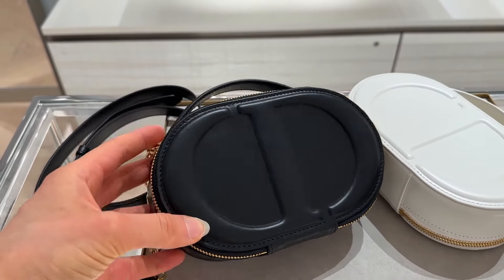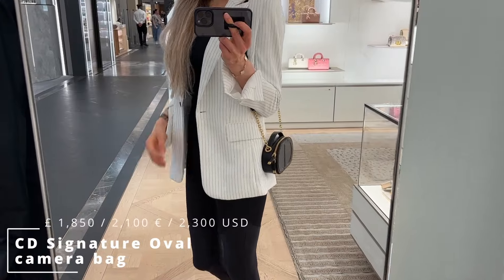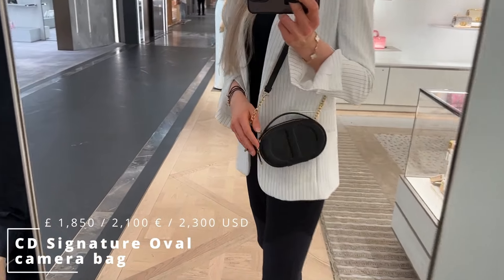The first bag I want to talk about is the CD Signature Oval Camera Bag. It's a camera bag — I tried that one on in Paris last year. It did used to come in several different colors; I'm 99% certain I tried on a white and maybe a cream or gold cognac-y color. Online currently I was only able to find a black, which is gorgeous, and one version in a jacquard canvas with a little bit of leather on the handle. It comes in a full leather and an oblique jacquard version, same price on both, and it's adorable.